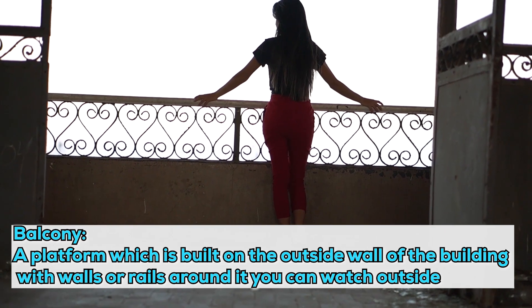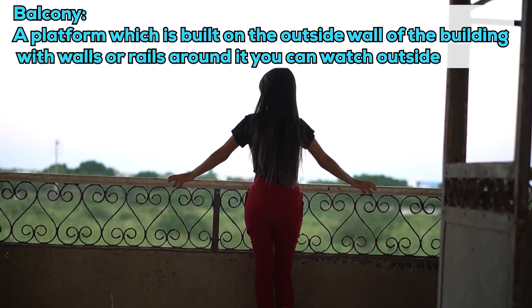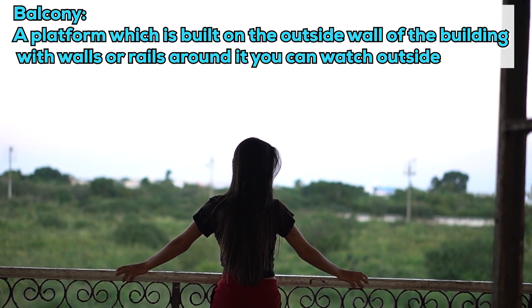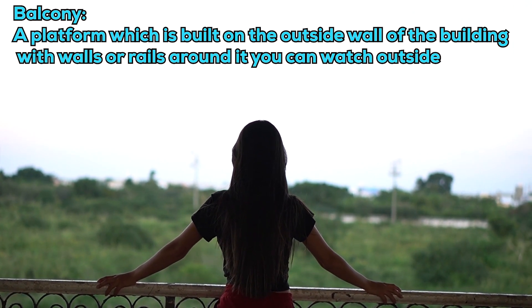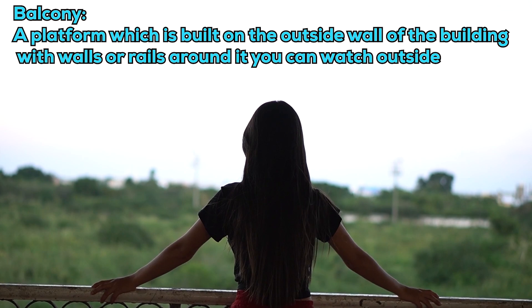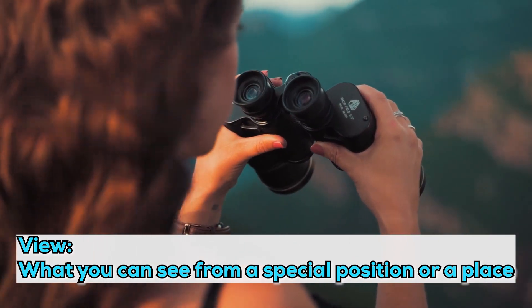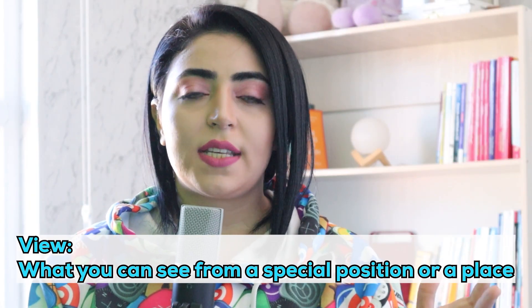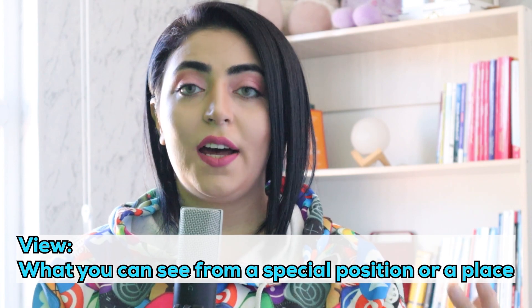What you see is a balcony. A balcony is a platform built on the outside wall of a building with walls or rails around it — you can go there and look outside. The last word is 'view' — what you can see from a special position or place, for example, a beautiful view of the countryside.